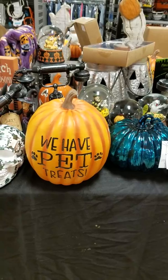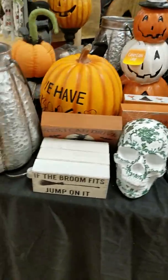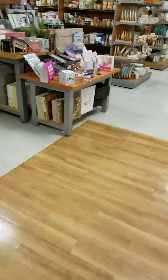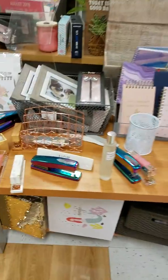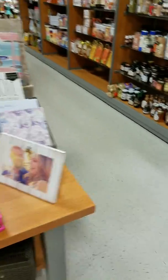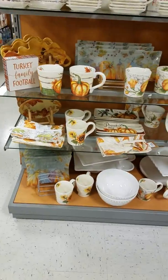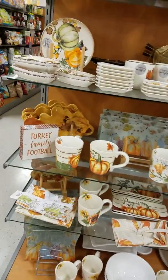Oh, we have pet treats — that is so cute! Alright guys, we're going to walk over here. Oh, look at the staplers. Just give me the whole thing, just give me this whole display!